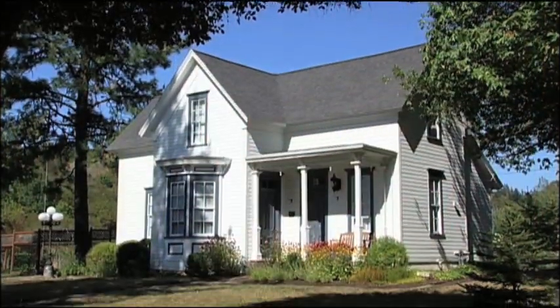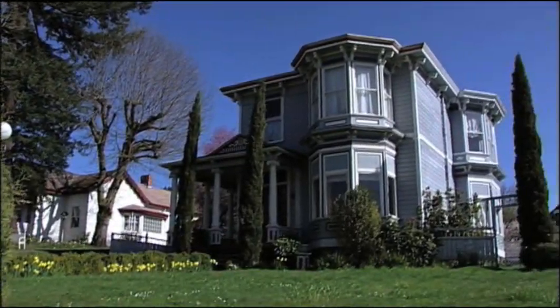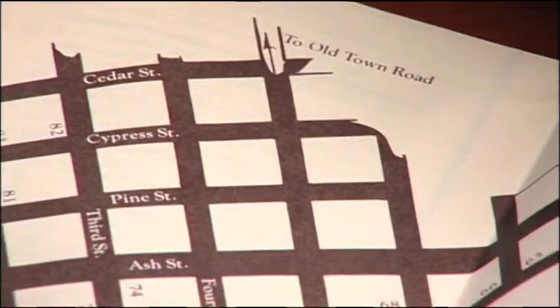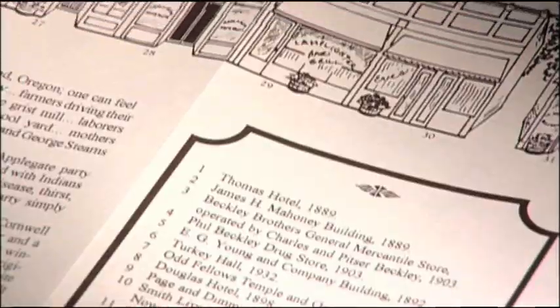Although the downtown area is the major tourism draw, many of the district's historic homes are within easy walking distance and can be located using the Oakland Walking Tour pamphlet, which you'll find at the Roseburg Visitor Center, as well as several locations in Oakland. Thank you for listening!